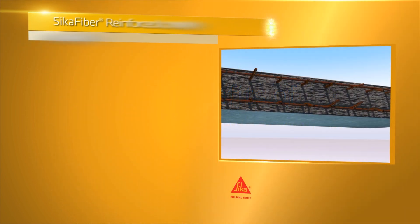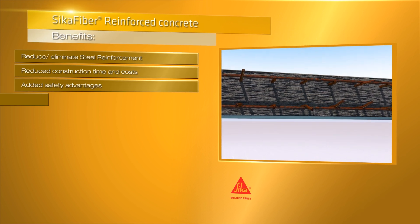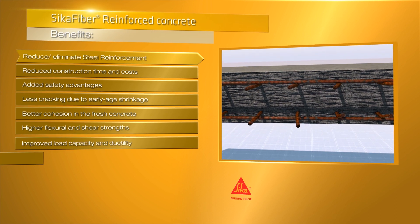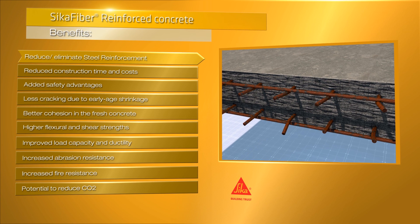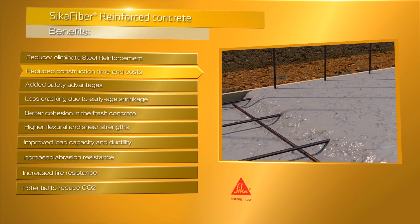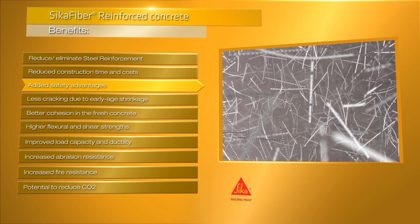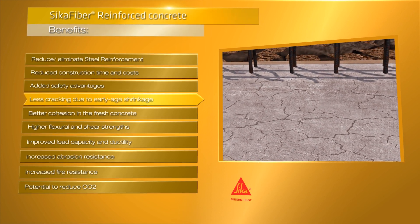To conclude, using fibres in concrete can simplify the production process in both pre-casting and on-site workflows. This is because the need for extra steel reinforcement can be reduced at many points or even eliminated completely. This helps speed up a project, makes it more cost effective, and has added health and safety advantages. Fibres can also drastically reduce cracks due to early age shrinking.